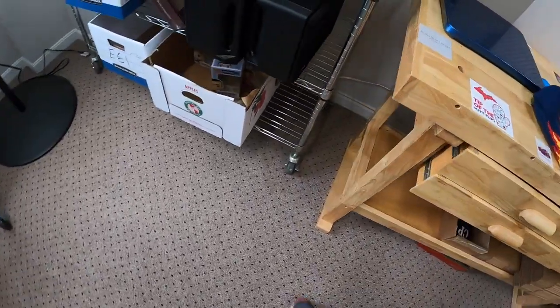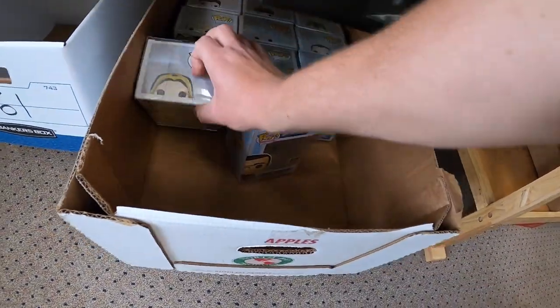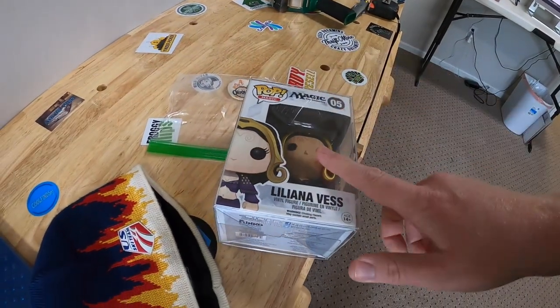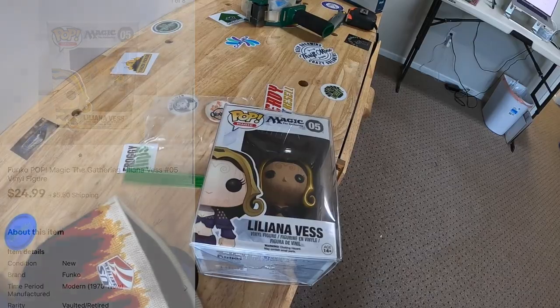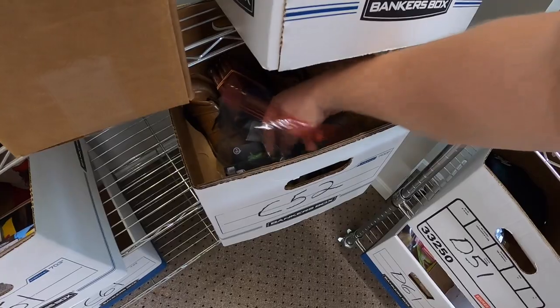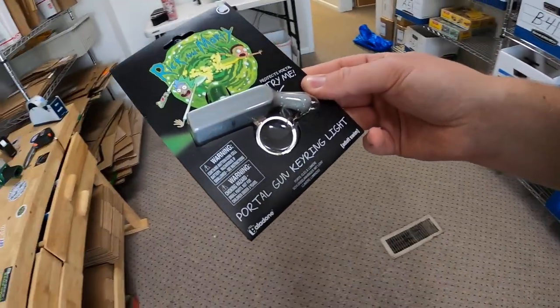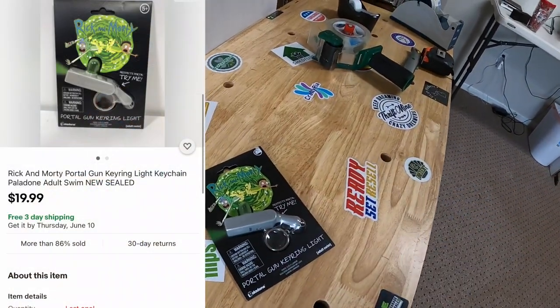Shipping out another Funko Pop down here in E6 — it is Magic the Gathering Liliana. This was in that bulk buy of Funkos you guys saw me make, and this one sold for $24.99 plus shipping. Next we're going to C52 — sold another one of these Rick and Morty portal gun key ring lights. That sold for $19.99 free shipping.